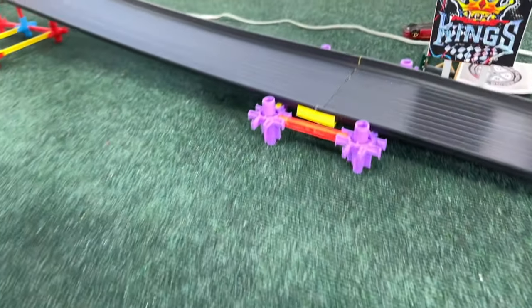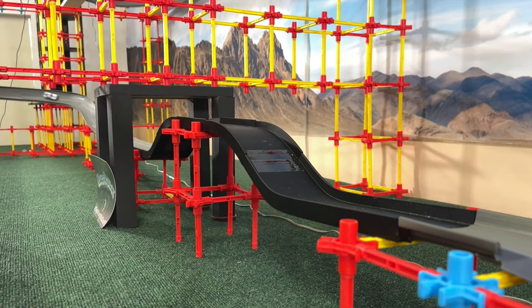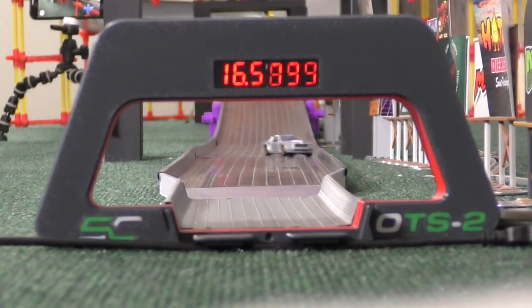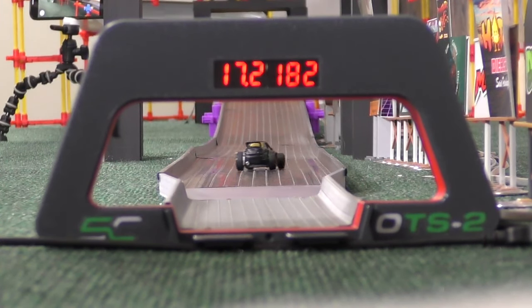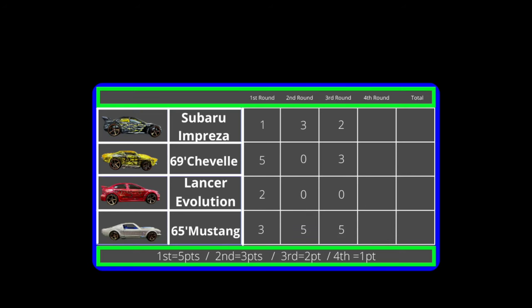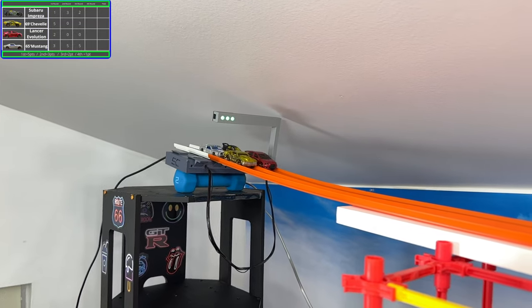We have another non-finisher — it's the Lancer, not only ending up upside down again but off the track. The replay shows they were doing well and in second, but they had too much momentum going sideways and actually went over the side. From the looks of the replay, the Lancer was going off the walls as they started to flip over, and because of that a lot of that momentum shifted sideways causing them to go off the track on their own.